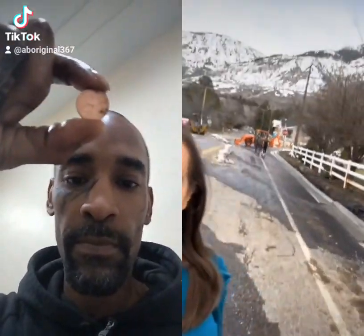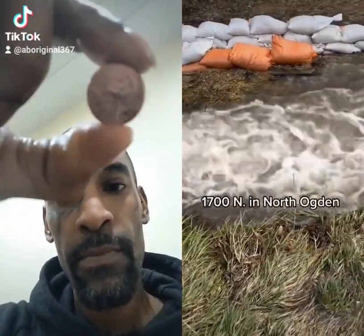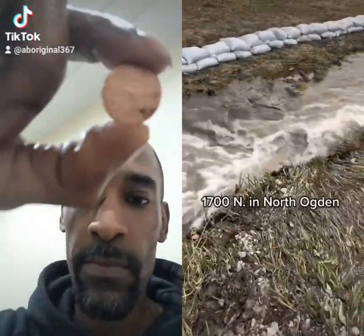I'm a reporter in Utah. Check it out — this is the Garner Canyon area. Runoff water from here is causing quite the mess. This is what a lot of ditches look like in North Ogden along 1700 North.